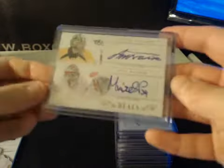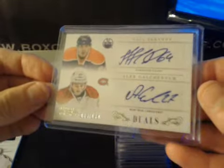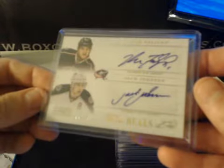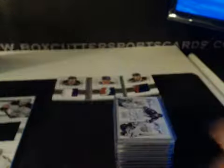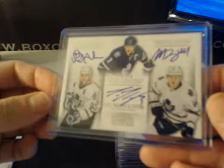Some dual and triple autos. Merrick Mazanek and Peter Mrazek, numbered to 100, dual autograph. Another dual autograph: Yakupov and Galchenyuk, numbered to 100. Another dual auto: Nick Foligno and Jack Johnson, numbered to 25. Triple auto for the Maple Leafs numbered to 49 — all on card: Doug Gilmore, Dion Phaneuf, and Morgan Riley.